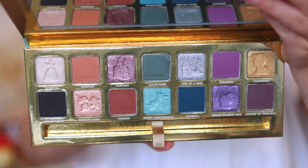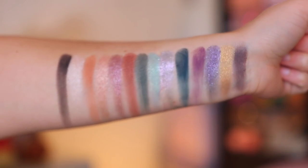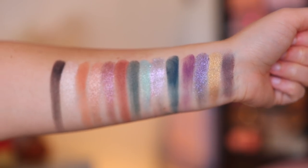You have more plum tones, more blue tones, some green tones, some warm neutral tones — a plethora of different color stories that they managed to fit into this eyeshadow palette. And I'm really impressed. For me, the Sigma formula has been a little hit and miss. It used to be all miss.